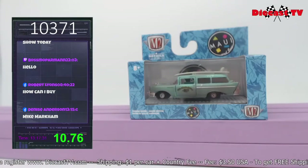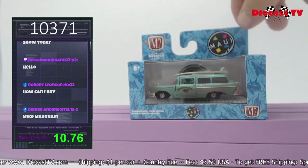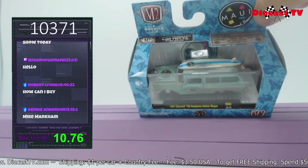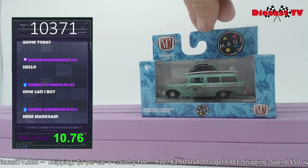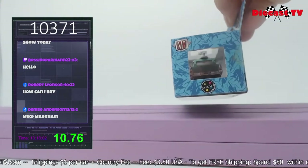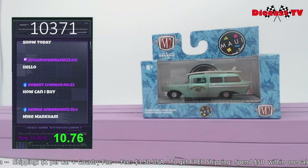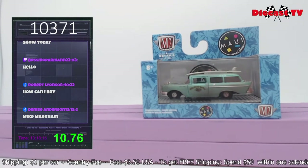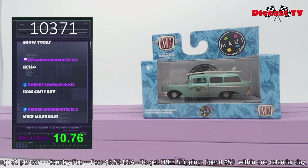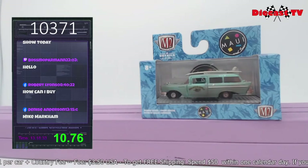Ross the Boss here with some Greenlight collectibles. Krista from DieCast TV — this is one of my favorite castings by M2 Machines: the Maui & Sons 1957 Chevy 150 Handyman Station Wagon. It has a little surfboard up on top with the Maui & Sons logo, as well as on the hood. Packaging is in excellent condition — look at that chrome bumper, and '1957' on the license plate. If you'd like to add this one, go down to the chat and type in 10371.